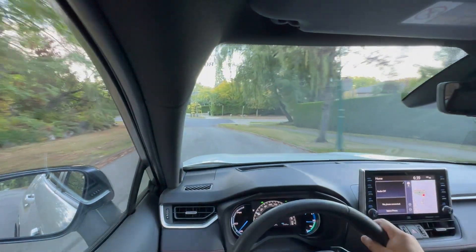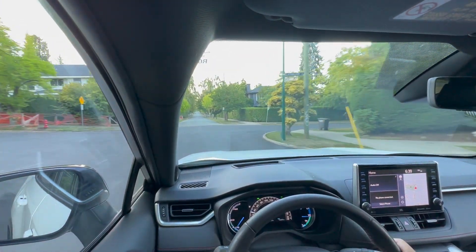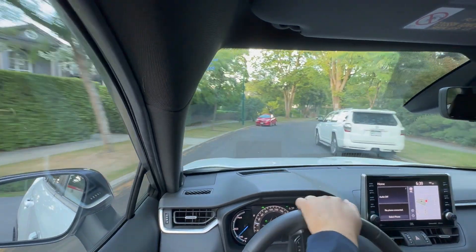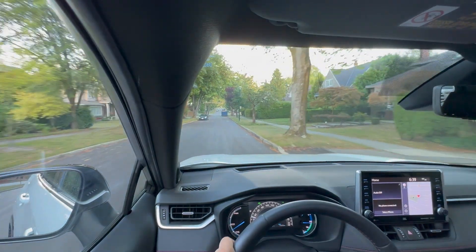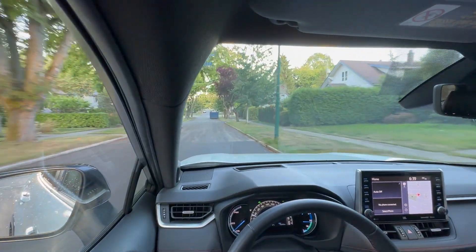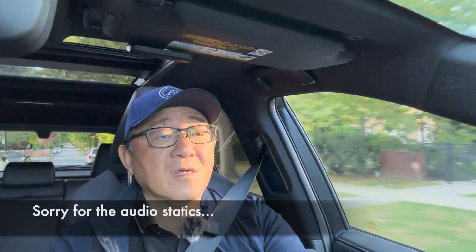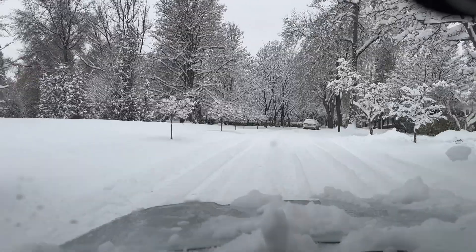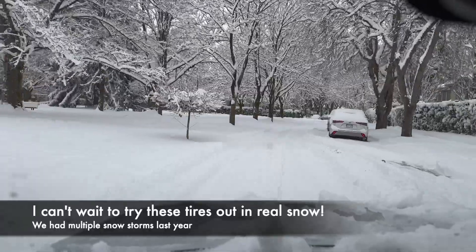Clearly these tires are a little softer in compound, more comfortable, and a little quieter at lower speeds. They're a little bit noisier at higher speeds, and they do have some of the characteristics of a winter tire — which is no surprise because the WRG4 sits between winter tires and all-season tires. I would say these are a little bit closer to winter tires than to all-season tires.